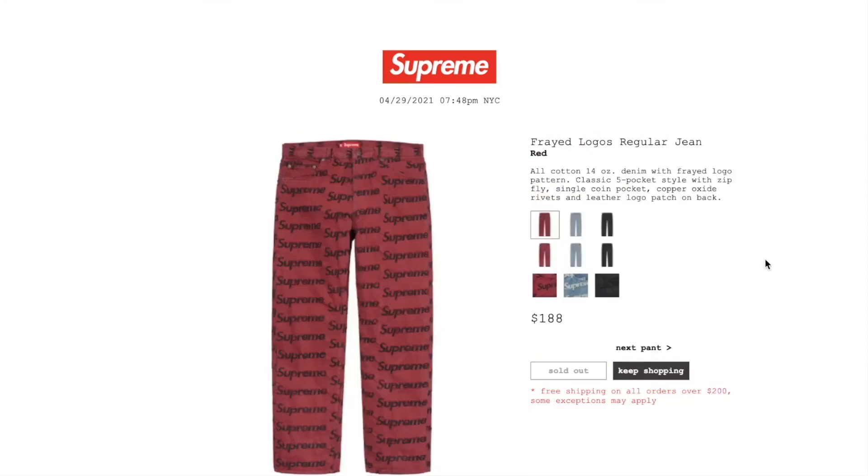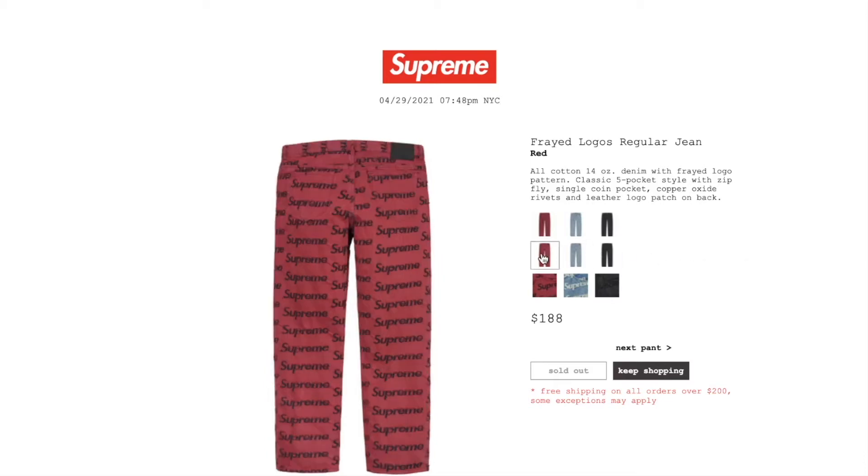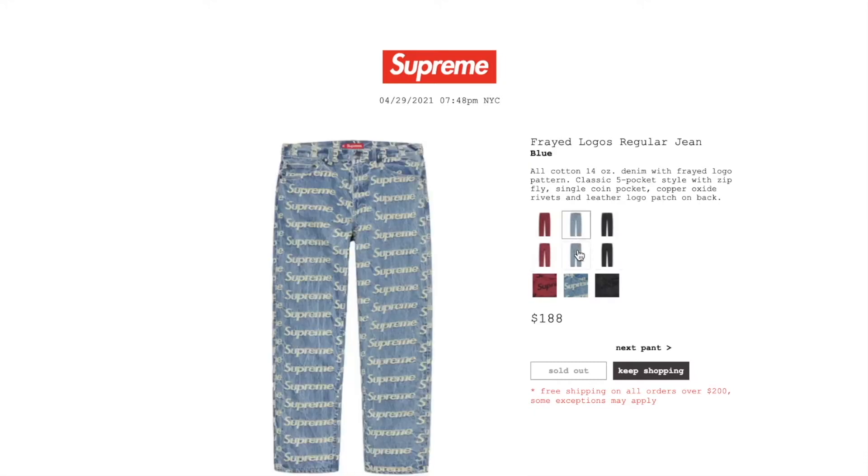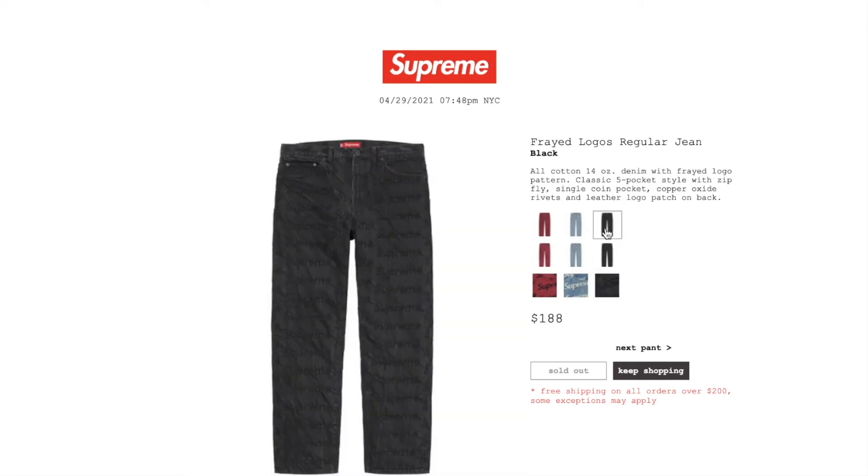This one is the Freighter Logos regular jean in red color. Retail price on this is $188, and it is sold out. All cotton 14-ounce denim with the Freighted logo pattern, classic five-pocket style with zip fly, single coin pocket, copper acetate rivets, and leather logo patch on back. The blue color is sold out and the black color is sold out.